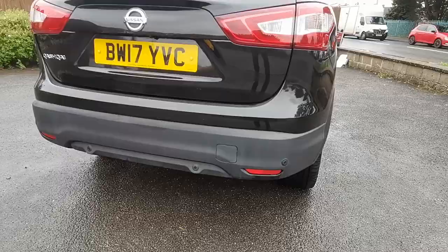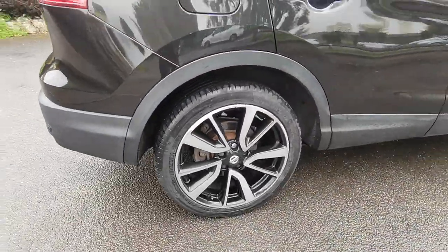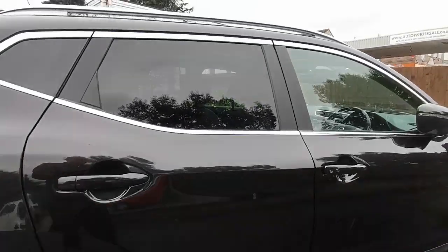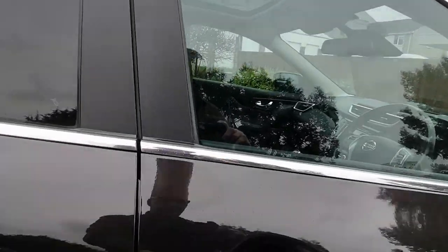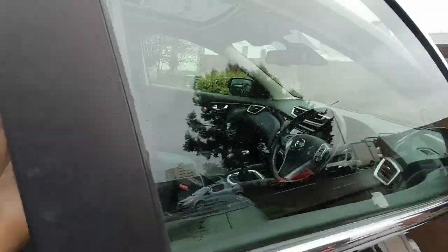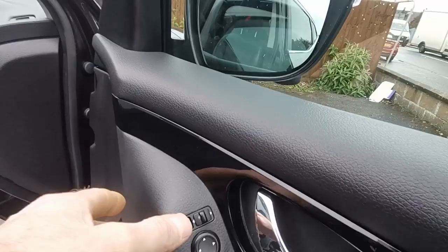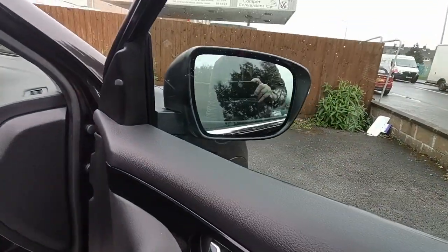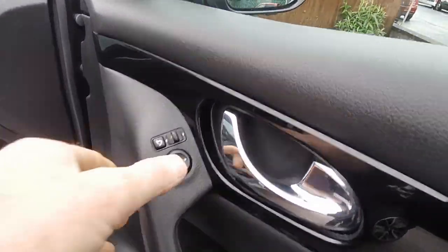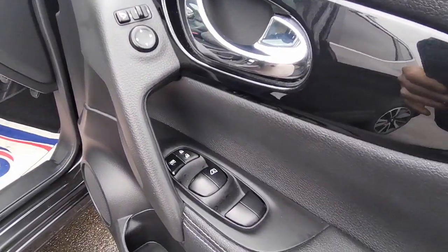Parking sensors on the rear bumper and then as mentioned 19-inch alloy wheels. The car has a keyless entry system so rather than having to put your key in you just press that button and that will let you enter. Power folding mirrors, all electronically adjustable of course, and then electric windows.